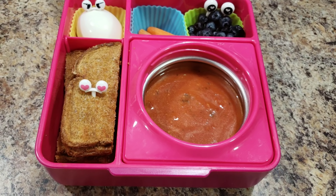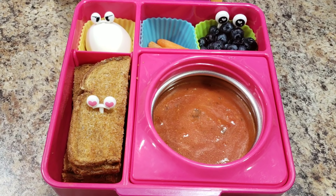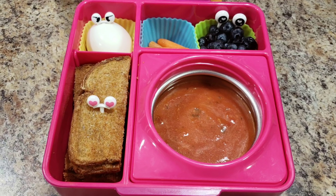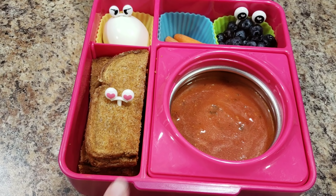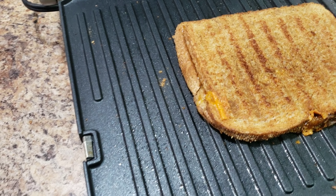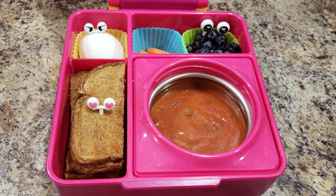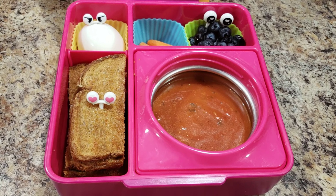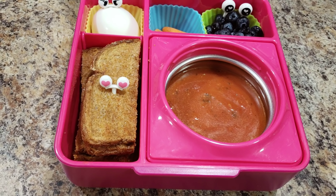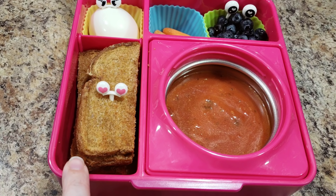Hey, welcome back to Bella Boo's Lunches, or if you're new, welcome! Today's lunch is actually for tomorrow — it's our dinner tonight. We're having grilled cheese sandwiches for dinner. Life as a mom: you eat last! But I thought, as long as I'm making dinner, let me just make Bella's lunch for tomorrow — easy peasy. She typically eats her food cold anyway, and I'll heat up her soup in the morning.